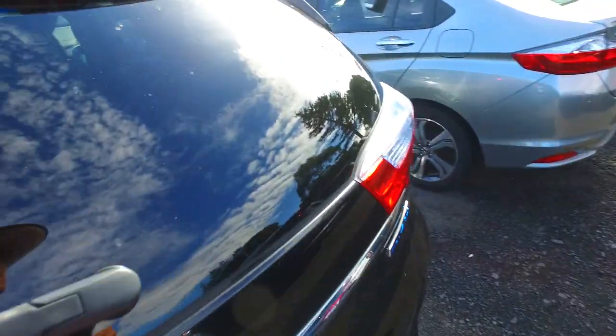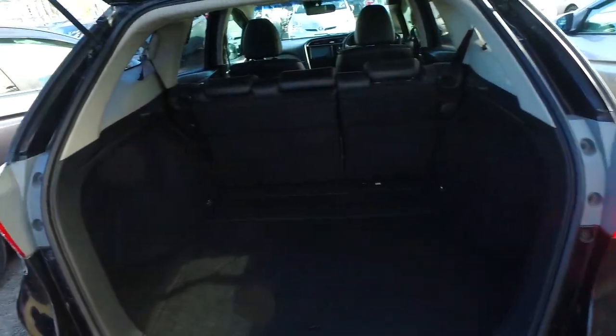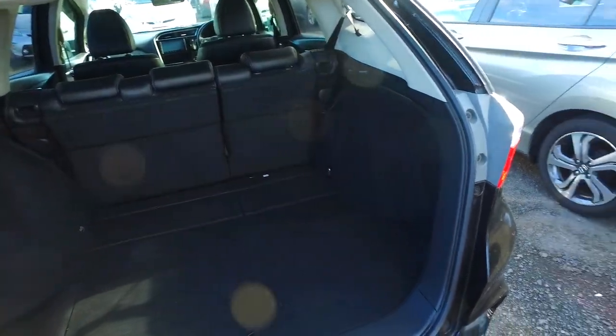Being a Honda Shuttle, it's slightly longer than a Honda Fit, so extra storage space in the back, and these back seats fold down completely flat as well. Awesome vehicles actually.